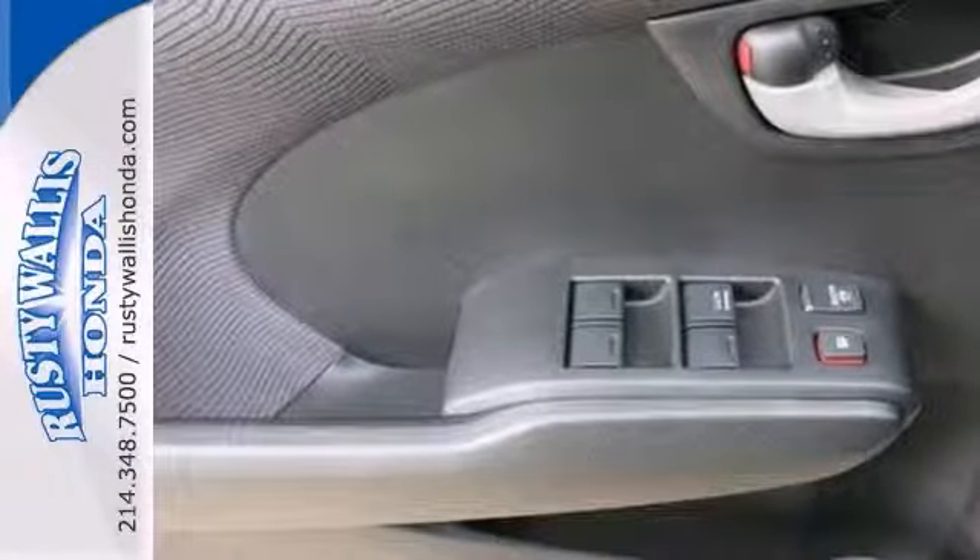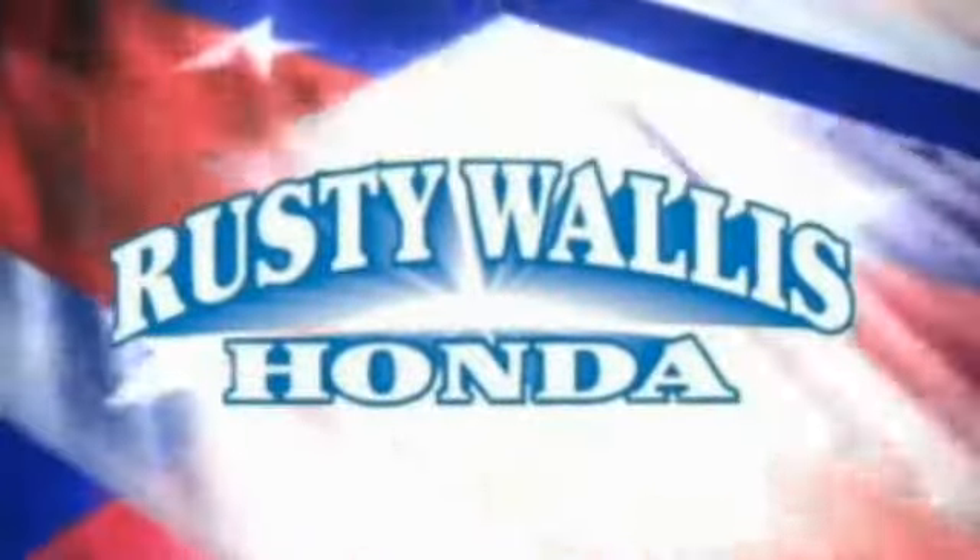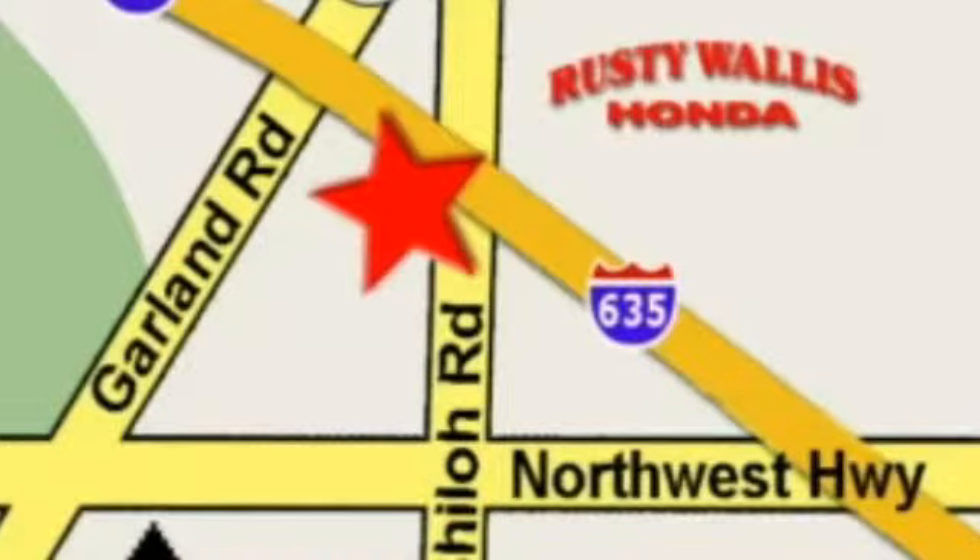Come in and take a closer look at it for yourself. At Rusty Wallace Honda, our primary goal is to satisfy our customers. Stop in today — we're easy to find just off I-635 at Shiloh Road.